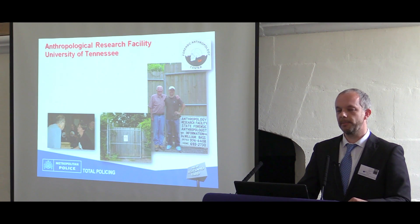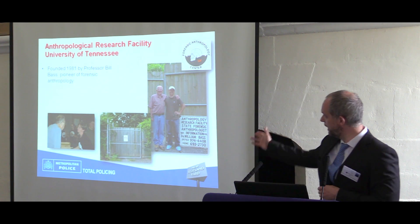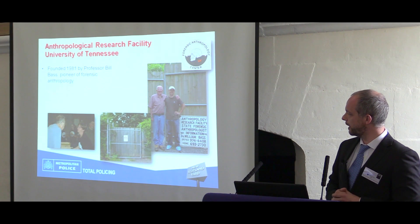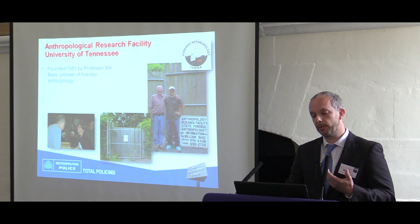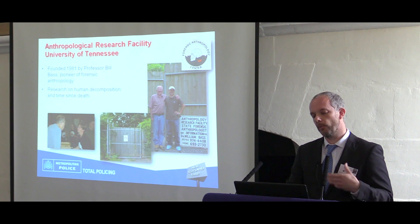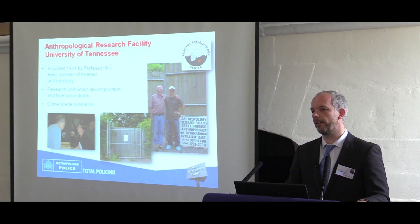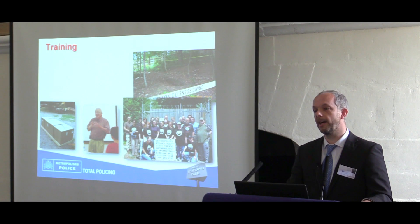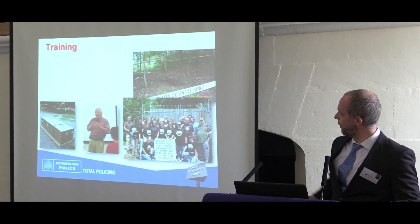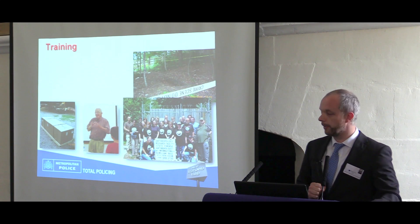The next couple of slides are about the anthropological research facility, better known as the body farm, set up by Bill Bass in 1981. Really it was to get an idea of how people decompose and to work out how long someone may have been dead. They look at various crime scene scenarios, and they offer training — they train the FBI in body recovery. There was a body recovered from the ground there, and I did some teaching of forensic entomology on one of their courses.